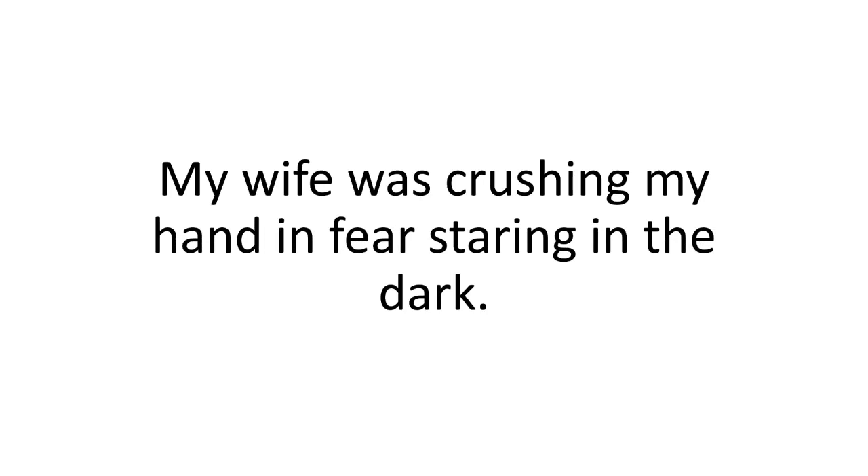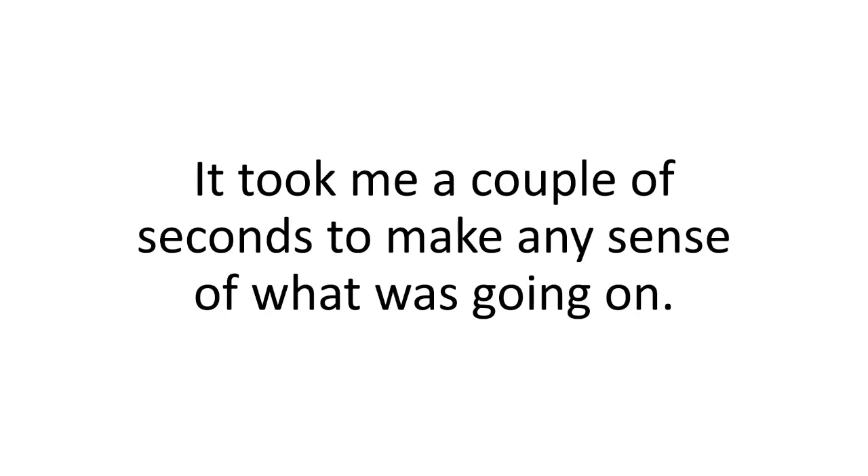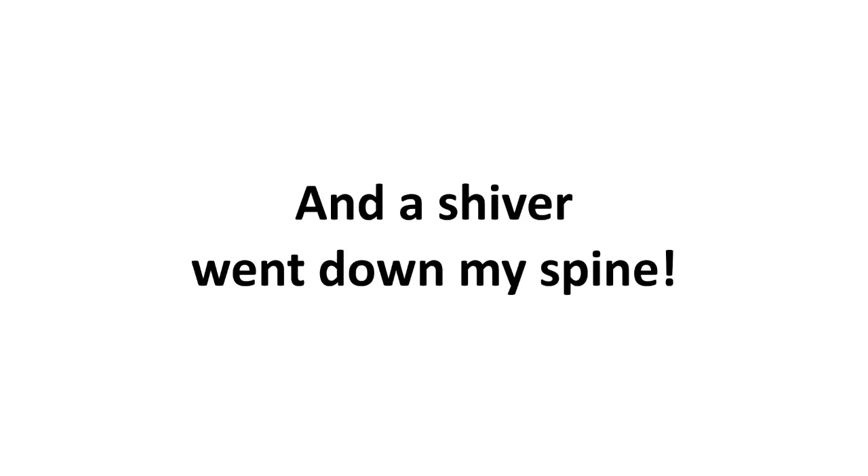I woke up in a cold sweat. My wife was crushing my hand in fear, staring into the dark. The power was out — pitch black. I couldn't see anything. It took me a couple of seconds to make any sense of what was going on. Then I briefly glanced outside the window and realized the power was out in the entire neighborhood. And a shiver went down my spine.